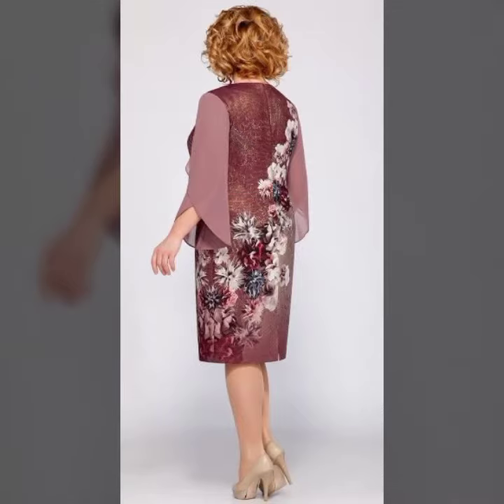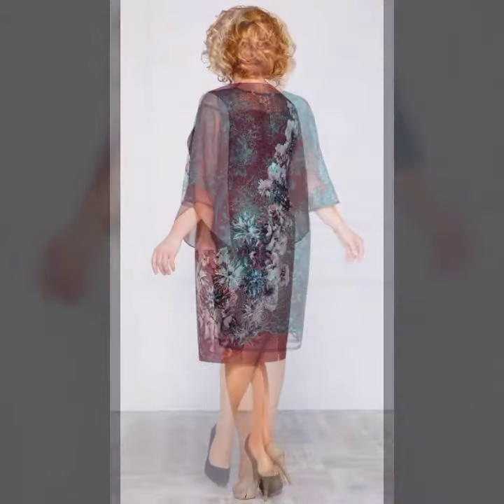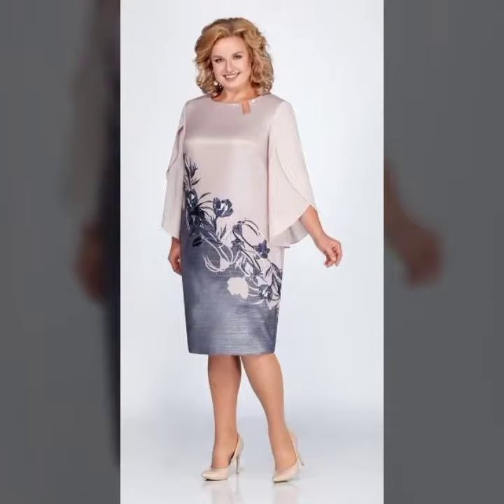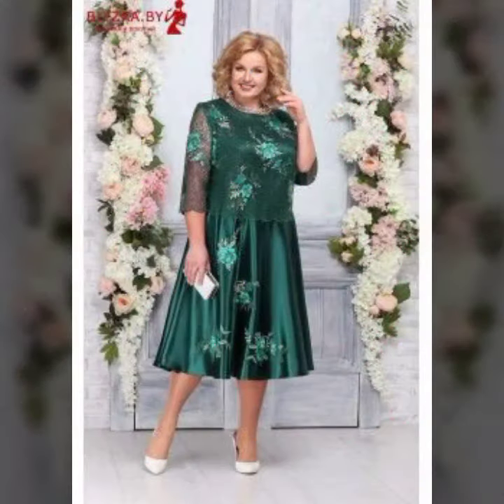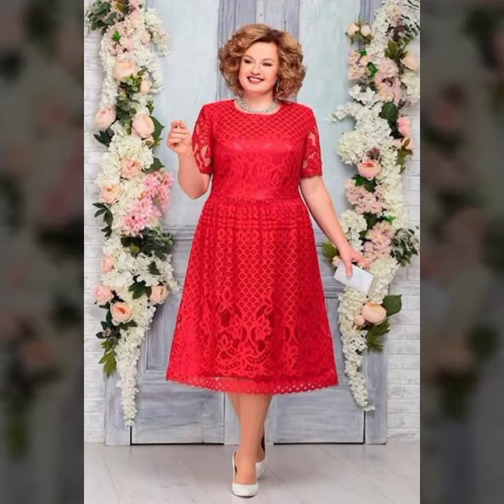Mini dresses, midi dresses — every type of outfit collection and design is on my channel. You can see very trendy and amazing design ideas on my channel. Please subscribe to my channel and press the bell icon to get notified of all my videos on time.